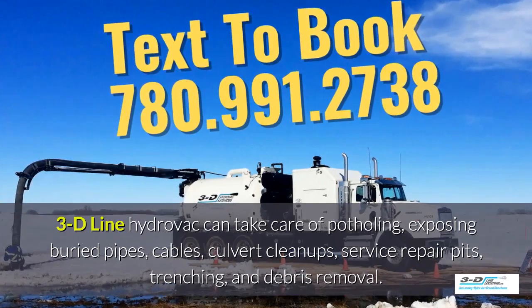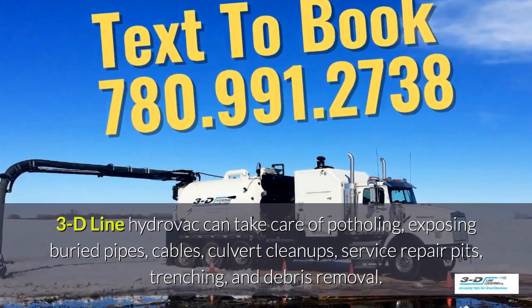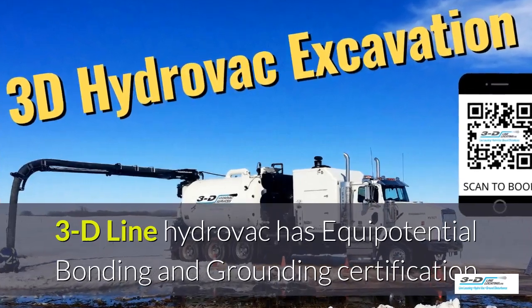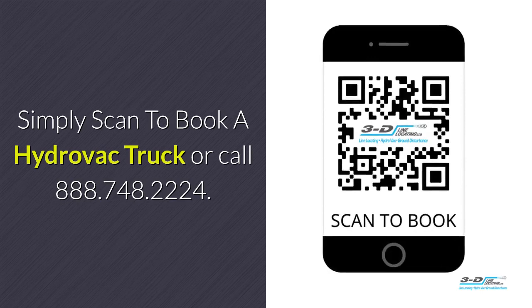3D line HydroVac can take care of potholing, exposing buried pipes, cables, culvert cleanups, service repair pits, trenching, and debris removal. 3D line HydroVac is fully certified. Simply scan to book your HydroVac truck.